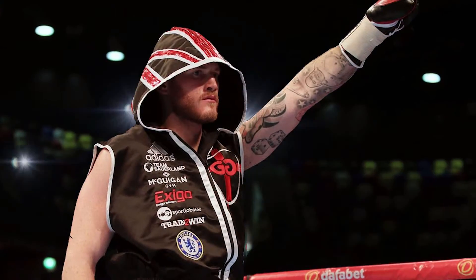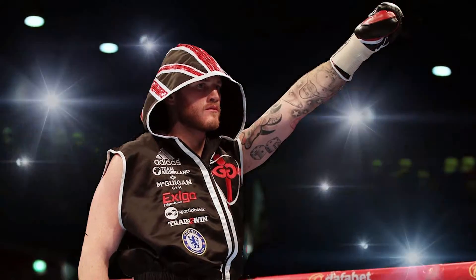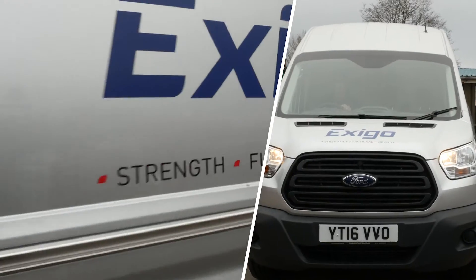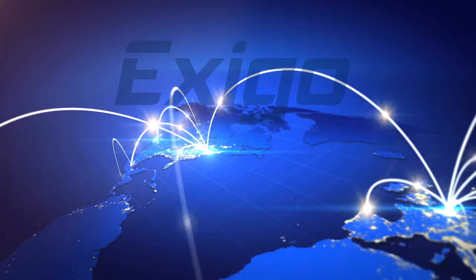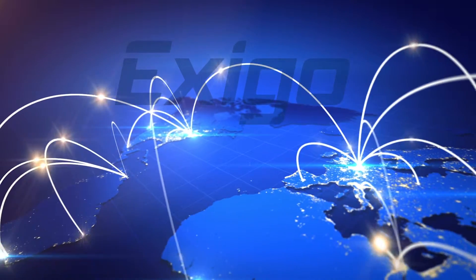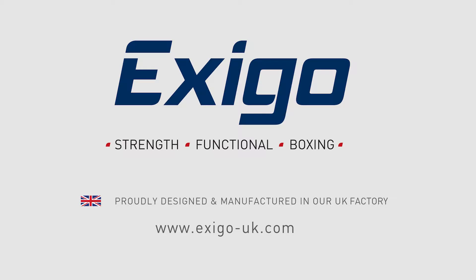For over 20 years, Exego has been supplying boxing equipment and rings to some of the most high-profile brands, clubs, gyms, events and athletes around the globe. Exego is extremely proud to be supplying some of the leading international distributors in 20 countries. All represent the Exego brand to the highest standard and share our passion for excellence.